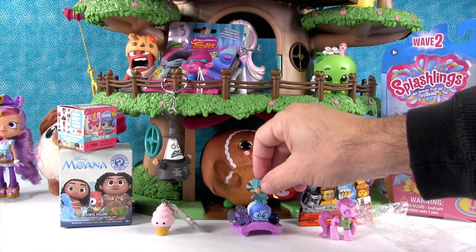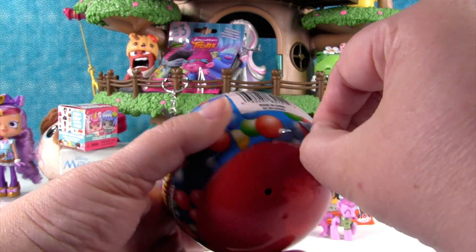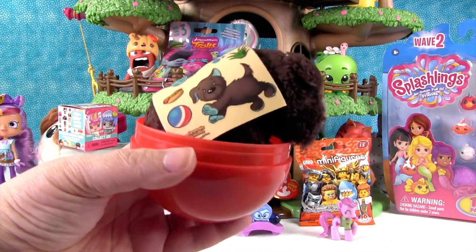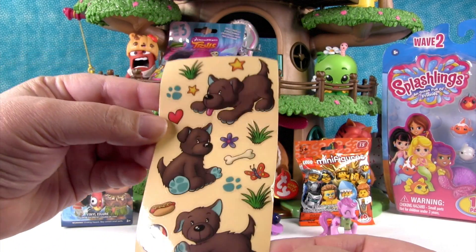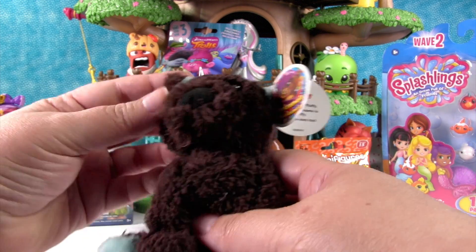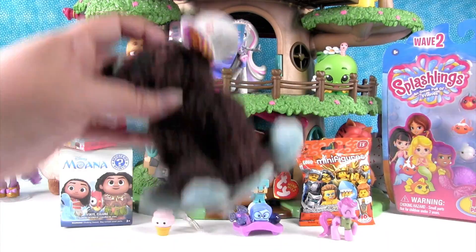This is a Surprise-a-moles — a stuffed animal capsule where you get one stuffed animal inside. You also get a sheet of stickers in this series, which is really cool. Oh, we have the puppy! Here are the stickers — they did a great job on those. Here's our little puppy, this is Scruffy. Cute and so fluffy — and he's a collector! He's super soft and adorable. He's going to go up in the treehouse.